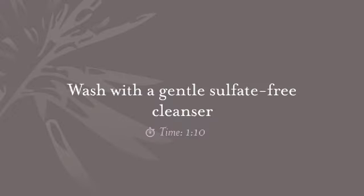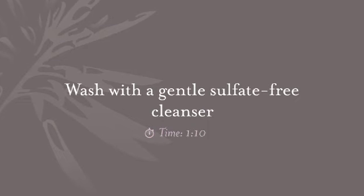Always wash morning and night, but be sure your cleansers are sulfate free so they don't dry out your skin. Cleansing should only take one minute and ten seconds.